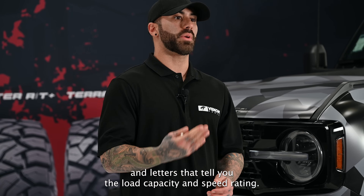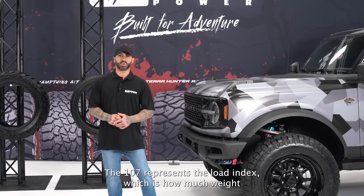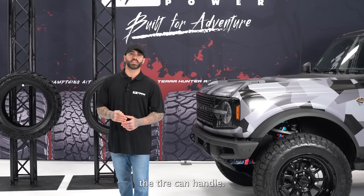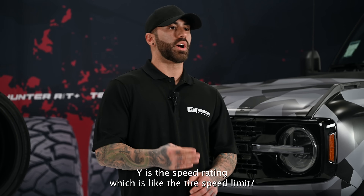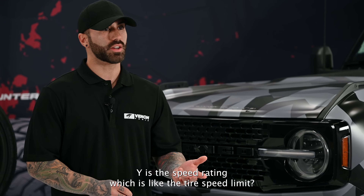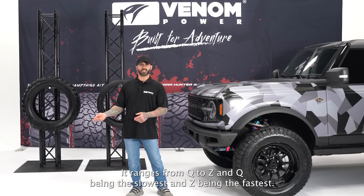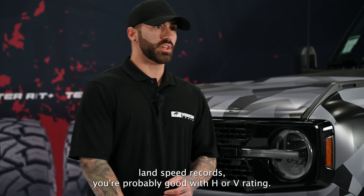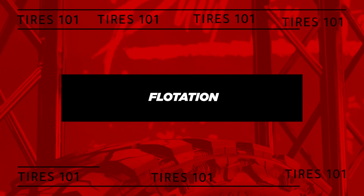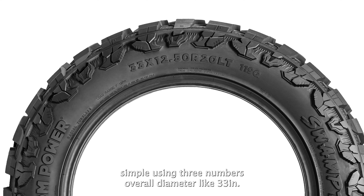Next up, the load index and speed rating — a combo of numbers and letters. For example, 107Y: the 107 is the load index, which tells you how much weight the tire can handle — the higher the number, the more weight. Y is the speed rating, like a tire speed limit, ranging from Q (slowest) to Z (fastest). For most drivers, an H or V rating is more than sufficient.